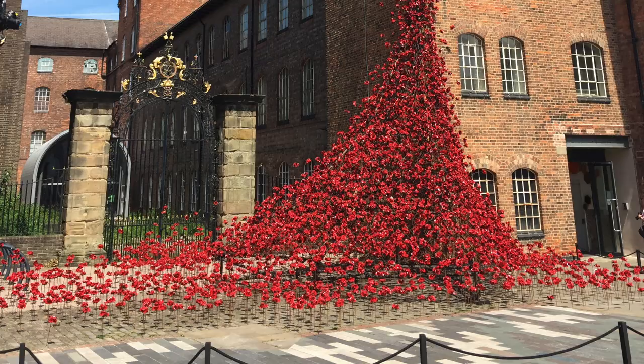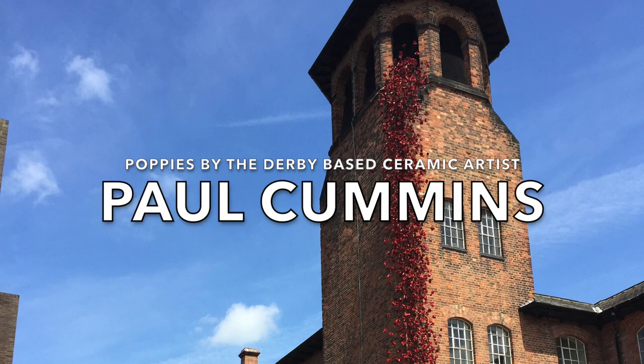Around about three weeks ago they had the poppies here – the poppies that were at the Tower of London. I wasn't sure when they were leaving but they've now gone. They're doing a short tour, and the designer of the poppies was from Derby.